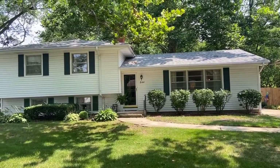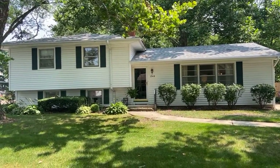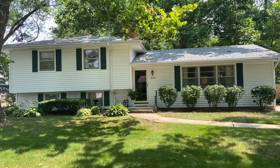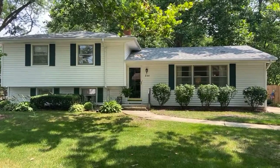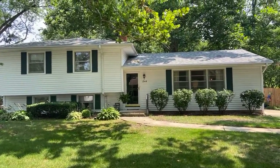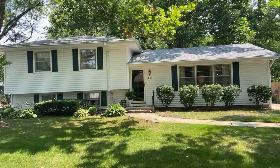Happy Sunday! I am at my brand new listing at 844 Tulip Lane in the West Highlands neighborhood of Naperville. We are priced at $345,000, at 1,974 square feet, three bedroom, two bath.